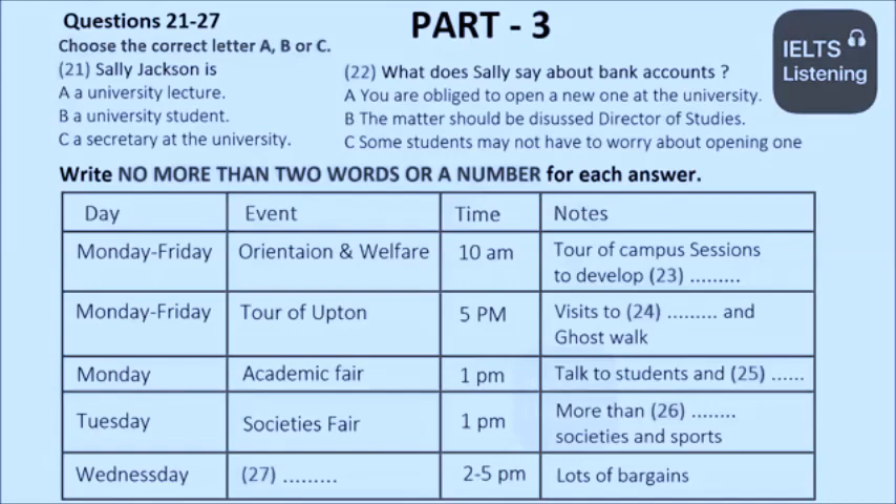An important event is scheduled for Monday — that's the day after tomorrow — when we will be holding the academic fair. This is an opportunity for you to speak to students and academic staff about the courses that are on offer. The academic fair starts at 1 o'clock, by the way.